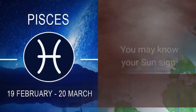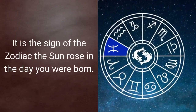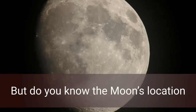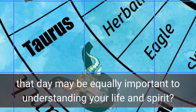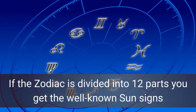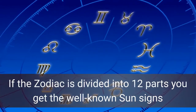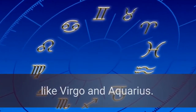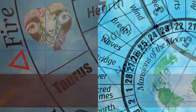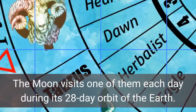What mansion of the moon were you born in? You may know your Sun sign — the sign of the zodiac the Sun rose in on the day you were born — but do you know the moon's location that day? That may be equally important to understanding your life and spirit. If the zodiac is divided into 12 parts you get the well-known Sun signs like Virgo and Aquarius. If it is divided into 28 parts you get the mansions of the moon — the moon visits one of them each day during its 28-day orbit of the Earth.